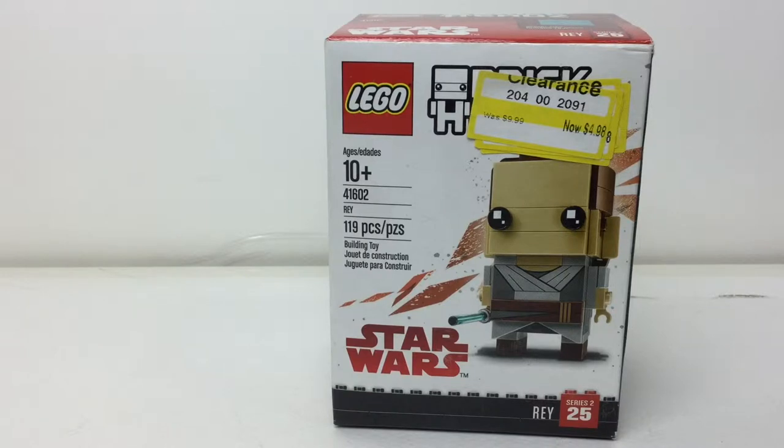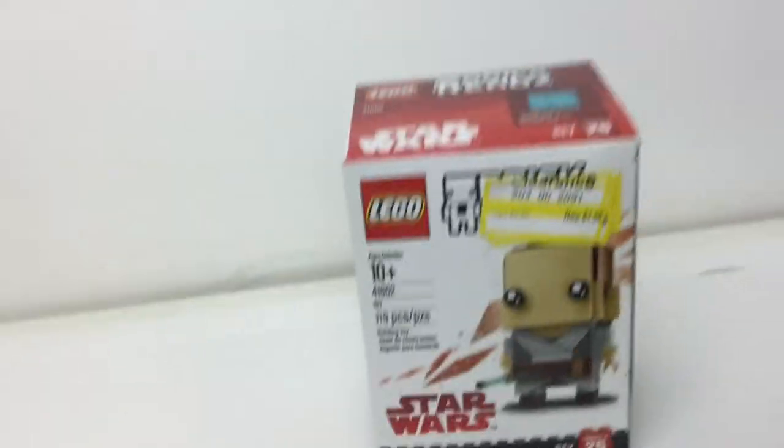Let's talk about Brickheads since we have those. Brickheads usually go for $10 — that is their recommended retail price. The number one website I'd use for sales is Amazon.com, and then the two physical stores I'd use are Walmart and Target. Brickheads usually go for $7, so that's $3 off.